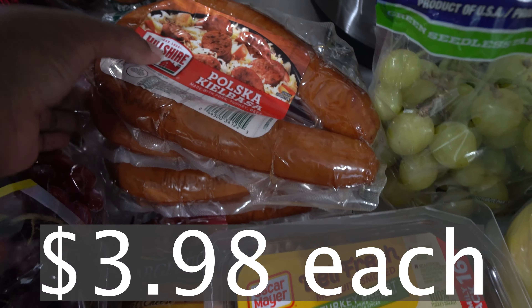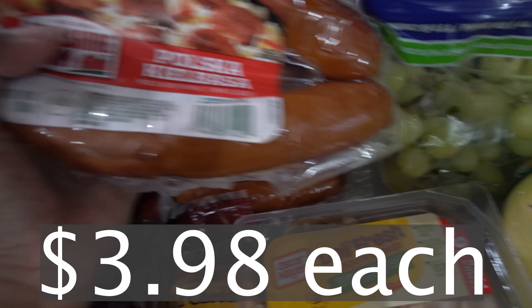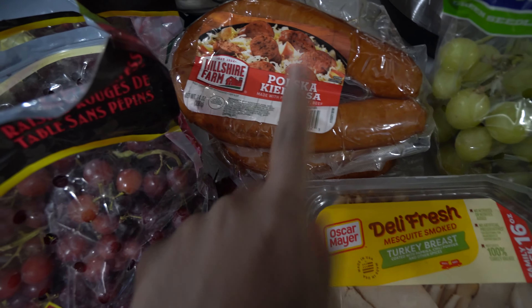We got some sausages — I got four of them. My favorite kind is the polska kielbasa. If we don't get those, we get the turkey sausages. But we got those.